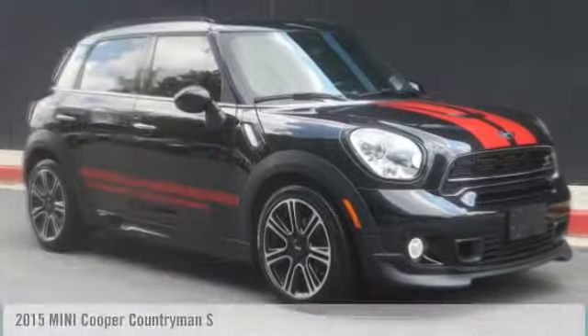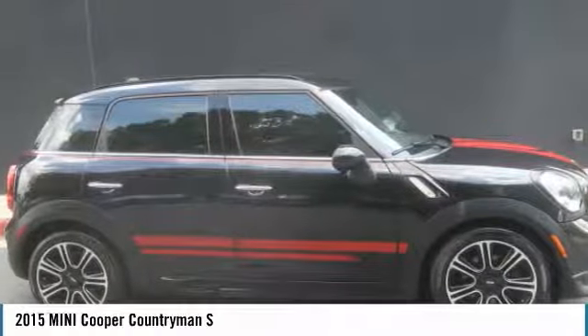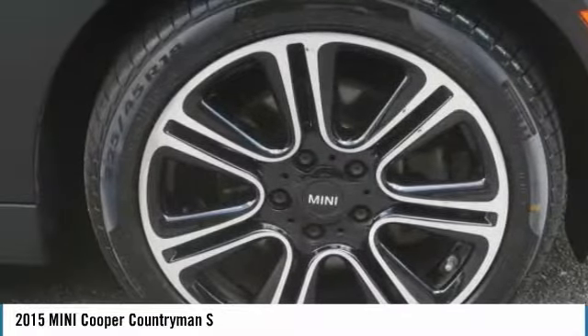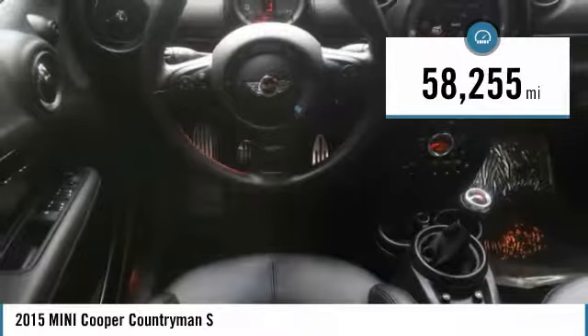Love the 2015 Cooper. Agile handling and quick, precise steering make the Mini Cooper lots of fun to drive. The cabin is roomy with plenty of front leg room and is priced below $15,000. This vehicle has less than 60,000 miles.